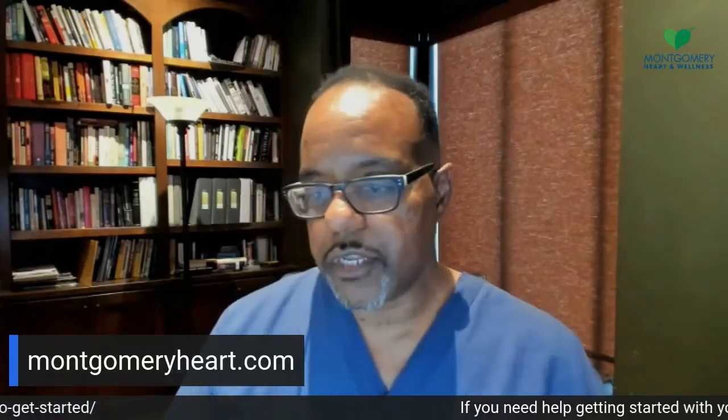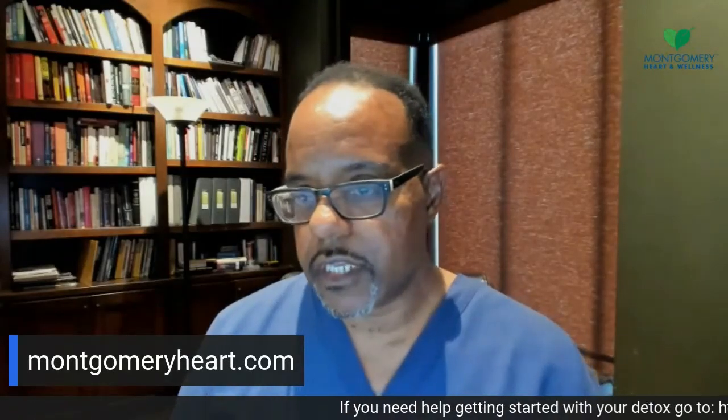Hilda Najjar likes the Apple analogy. Analogies are very good — I use them to help individuals understand concepts. That's how I understand concepts myself, through analogies. Our website is MontgomeryHeart.com; there's also a link on the ticker — MontgomeryHeart.com/get-started. But let me break down the concept of detoxification. Let's say you have some chronic illness and you're on a lot of medications, and you just don't feel right.